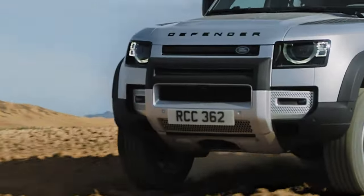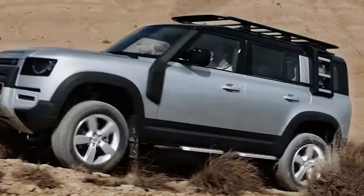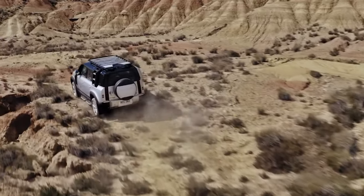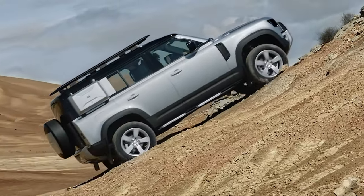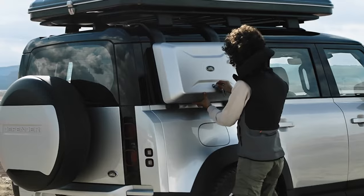The Defender is also available with a 3.0-liter inline-six which utilizes an electric supercharger and a 48-volt hybrid system. The long-wheelbase 130 Outbound we tested with this powertrain ran to 60 mph in 6.2 seconds. Buyers looking for additional performance can opt for the 518-horsepower supercharged V8, which hustled the Defender 90 to 60 mph in just 4.4 seconds in our testing.